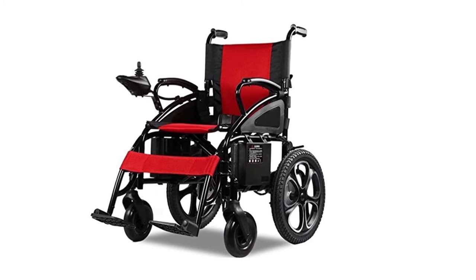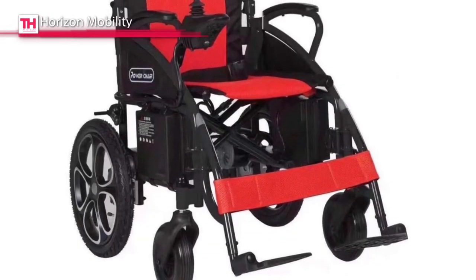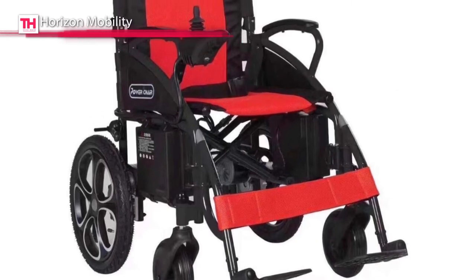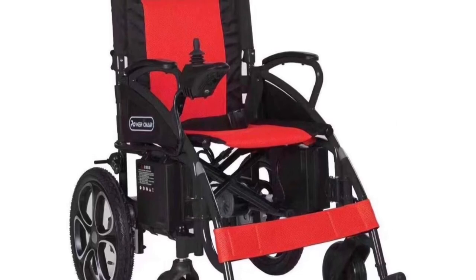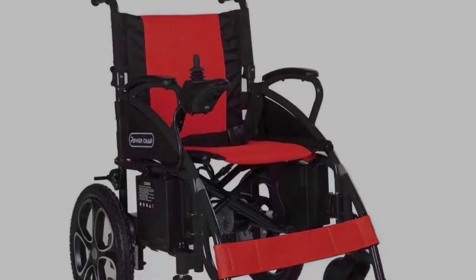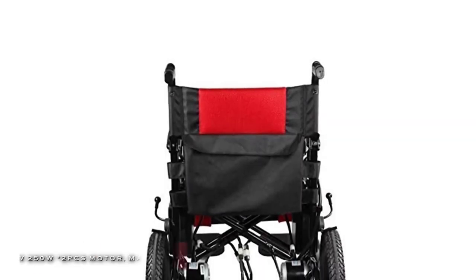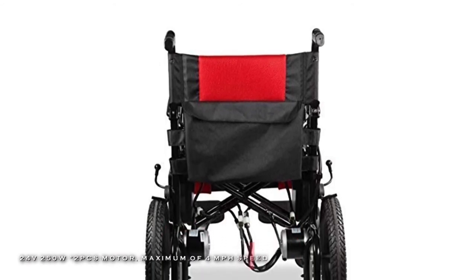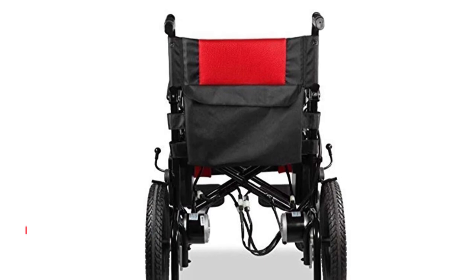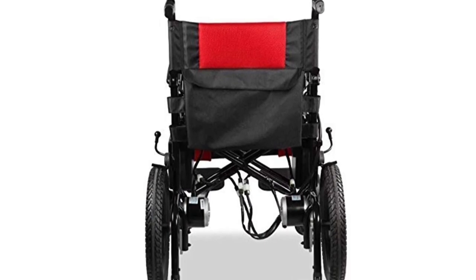And it also incorporates a power indicator light, horn, speed indication, speed up, and down buttons. Plus, it comes equipped with one battery enabling you to go for 12 miles on a full charge. And it can also be used on grass, ramps, brick, mud, snow, or even on bumpy roads.